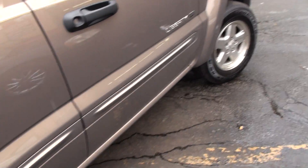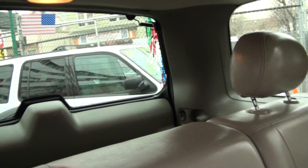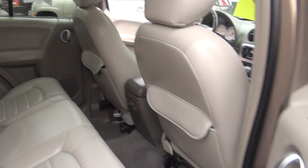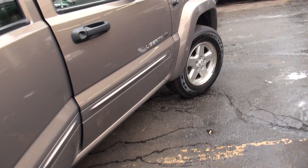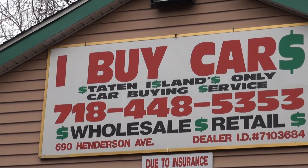It's a nice vehicle all the way around. Rear wiper. Headrests are in the rear. If you need more information on this, or if you want to talk about buy here, pay here financing available, please contact us at 718-448-5353. Thank you.